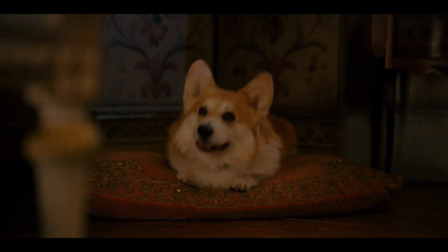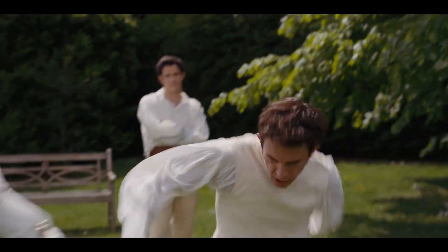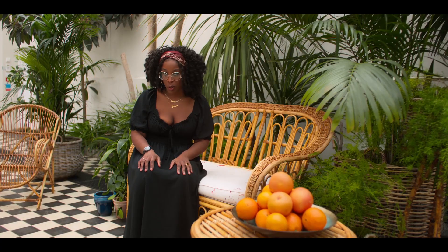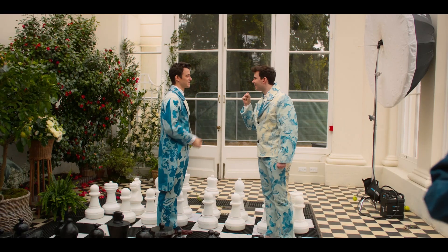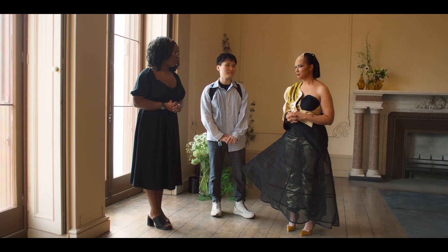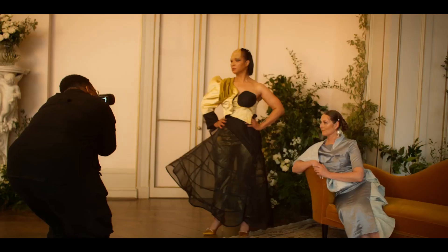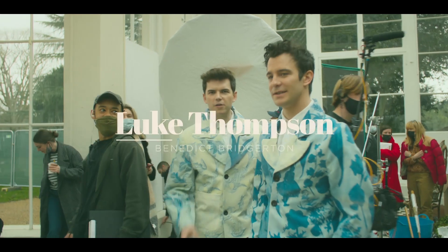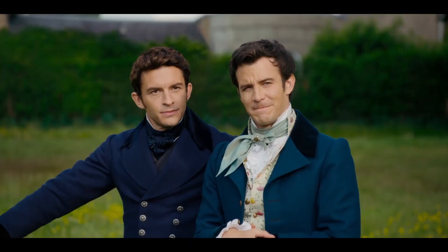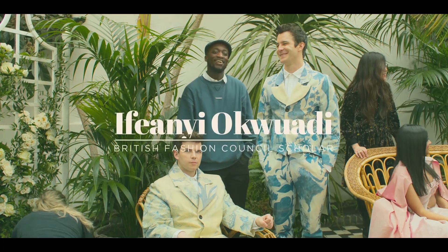We've got romance, we've got mischief and some friendly competition — and I'm not just talking about season two. We are giving a platform to these wonderful designers and showcasing their amazing art. I'm here with the wonderful Luke Thompson who plays Benedict in Bridgerton and our fantastically talented Efi, one of our scholars.